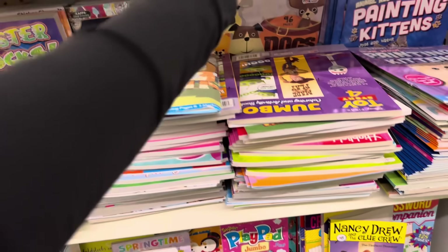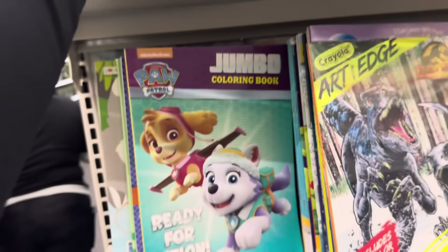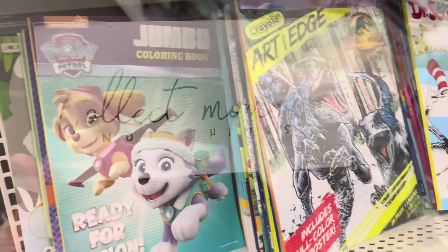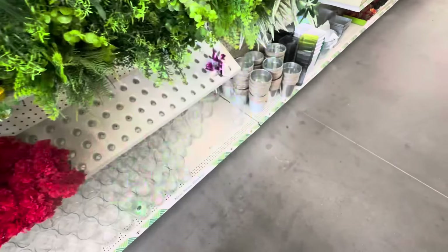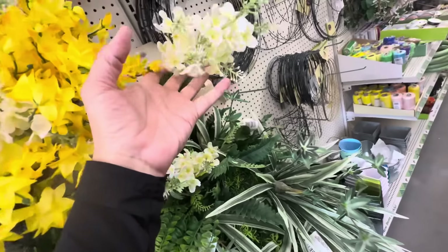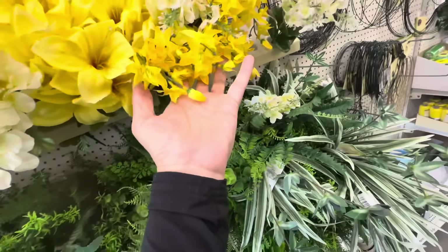You can tell the quality of the book. That's a little too green — it smells weird. These are kind of cute, I kind of like these. I always like these yellow ones.